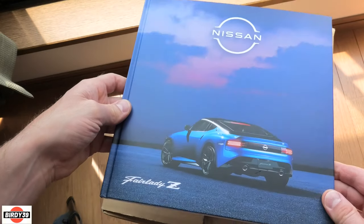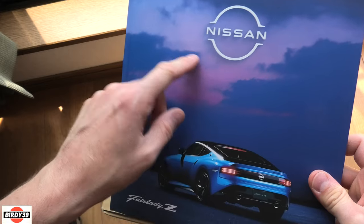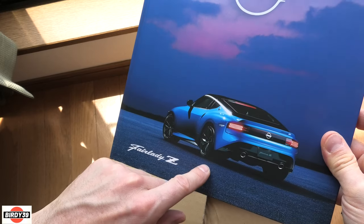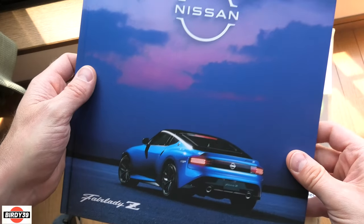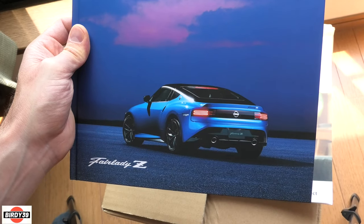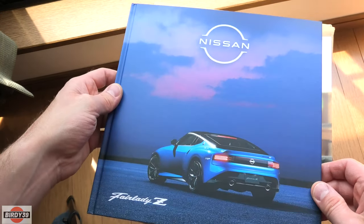Right, cool - there you go, Nissan Fairlady Z, that's the new brochure. They've had a bit of a shake up in the brand because they're not selling that many cars. I really hope this brings them a lot more money in, because I'm a fan of Nissan - I've always been really appreciative of their designs, I like the cars, and I've had a few in the past, S14s and that. Good luck Nissan with this car. I can almost imagine me buying one. Yeah, cool - thanks for watching.